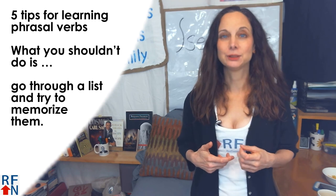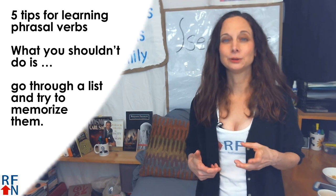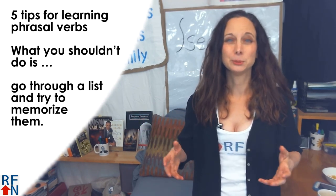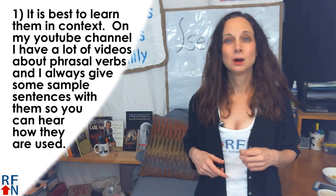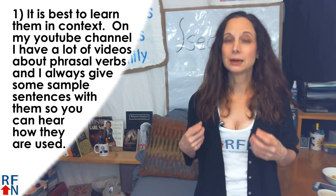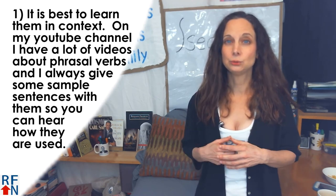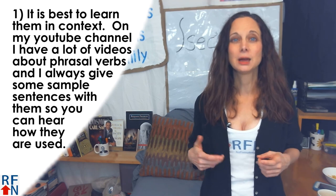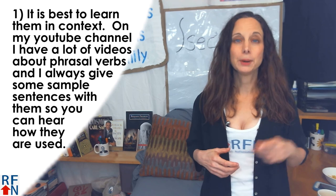Now I'll share five tips for learning phrasal verbs. What you shouldn't do — like all vocabulary — it doesn't work very well just to go through a list and try to memorize them all. The first tip is that it's best to learn them in context. On my YouTube channel, I have a lot of videos about phrasal verbs and I always give some sample sentences with them so you can hear how they are used. I also have an online course where I teach 50 or so phrasal verbs and I teach them and use them in a story. You can learn more about that right here.